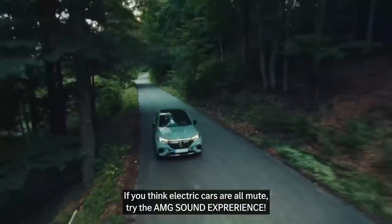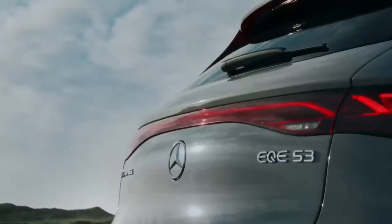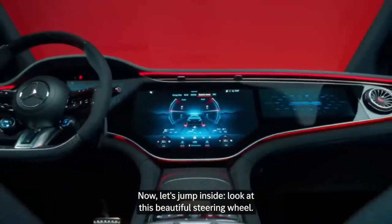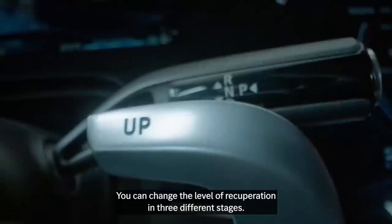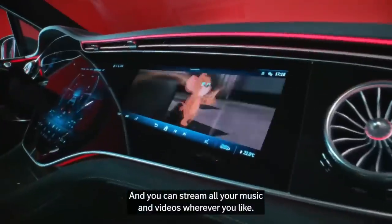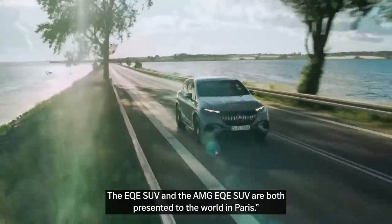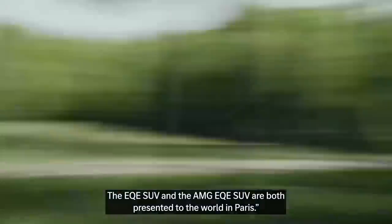It comes with 22-inch AMG alloy wheels and the AMG high-performance braking system. If you think electric cars are all mute, try the AMG sound experience. Look at this beautiful steering wheel — you can change the level of recuperation in three different stages and stream all your music and videos. The EQE SUV and the AMG EQE SUV are both presented to the world in Paris.